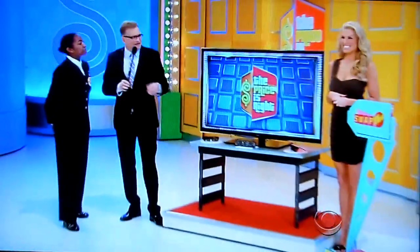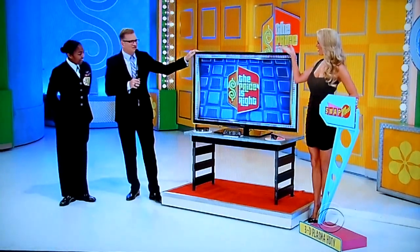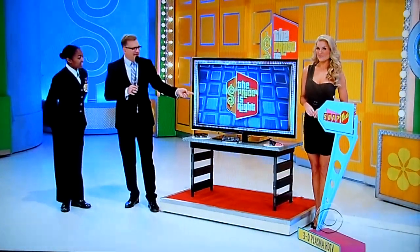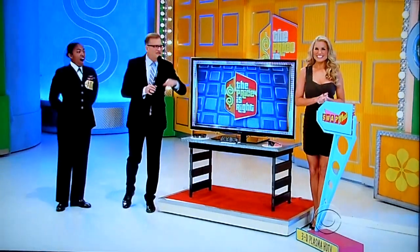Well, Rachel and I have a nice surprise for you. You're playing a game called Swap Me. Right up here we have this beautiful 3D television. We have a couple of prizes backstage right behind the door, and one of them is the exact same price as the TV. All you have to do is pick that one and you win all the prizes. George, tell us about the TV, please.